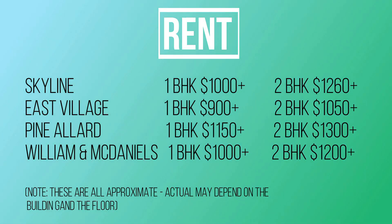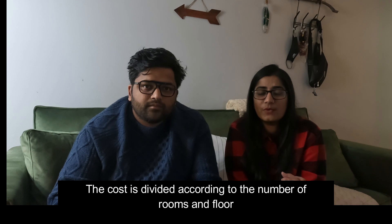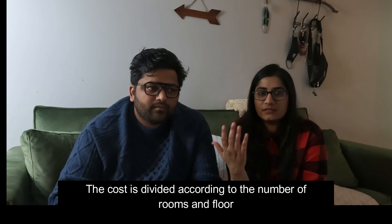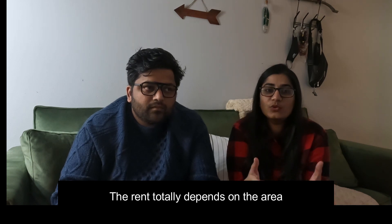Approximately the one-bedroom and two-bedroom costs across these four types of apartment buildings — you can have a look. They offer studio apartments, one BHK, and two BHK on different floors. Costs vary by location. In some places you can find two bedrooms around $900, but prices have increased this year. Now you'll find two bedrooms around $1100–$1200, and one bedroom around $1300. It totally depends on the location — for example, Peepatch is a very good area so rental there is a little higher.